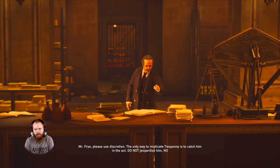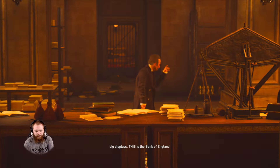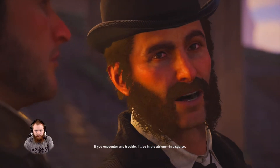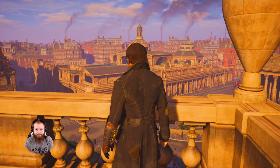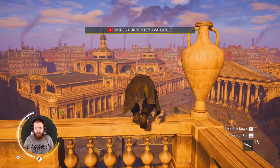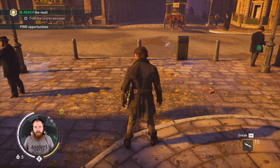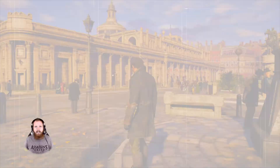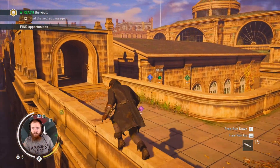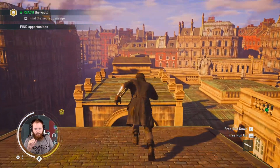Mr. Frye, please use discretion. The only way to implicate Two Penny is to catch him in the act. Do not jeopardize him. No big displays — this is the Bank of England. Well, then why don't we have Evie doing this? Of course. Two Penny will be leaving that vault. Well, Jacob sounds sure of it — I guess we're about to find out. The frame rate hasn't gone back up yet. It's sitting at like 40, keeps dropping down to 20. Why is this happening? Maybe if I pause and go back. Just to clarify for anyone who's confused — we're talking about OBS's frame rate. It lists its recording frame rate right next to CPU usage, which is sitting at 7.4%. The in-game is definitely running 60 FPS, it's beautifully smooth. I don't know why it's not running like that in OBS, because we're using NV-ENC and it's using the video engine.